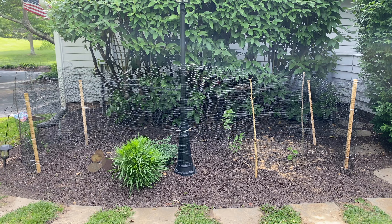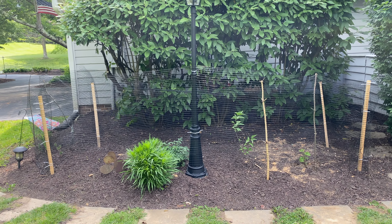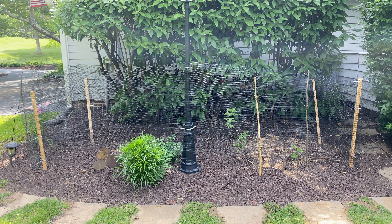Thanks for watching. I'll give you an update on how the results go. Also, when the tomato gets ripe, I'll give you an update. See you guys, stay tuned.